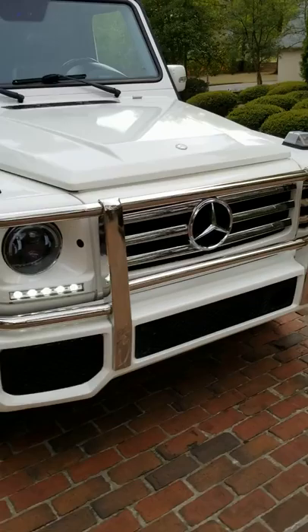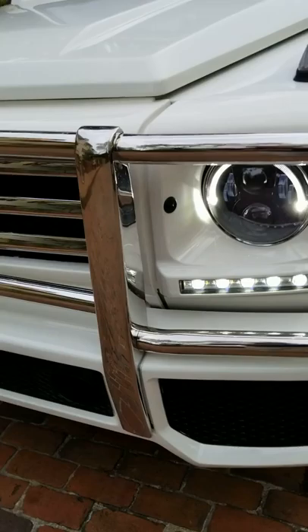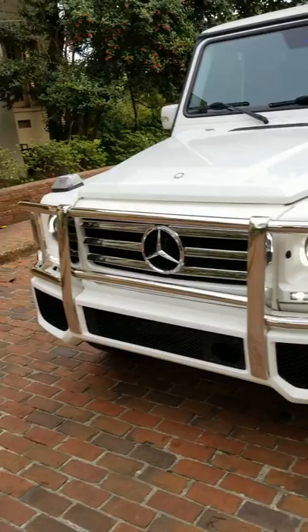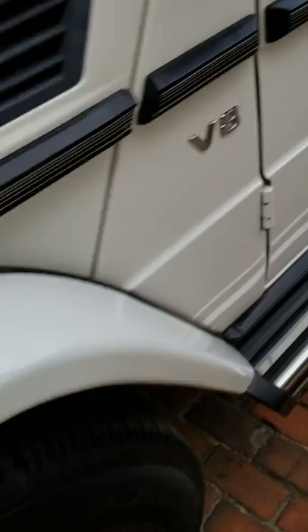These are the daytime running lights that will be on whenever the truck's in operation. I've also wired what they call the city lights — so these are your city lights, and then these are the low-beam LED running lights.